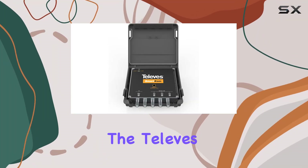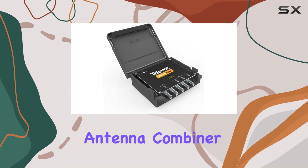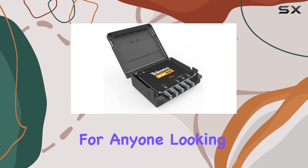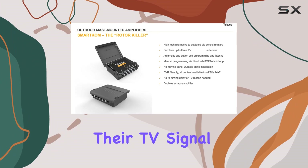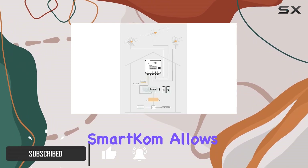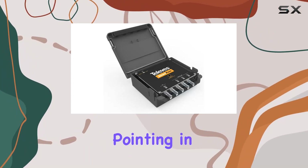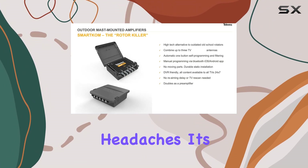Today, we're diving into the Televes SmartCom 531981 Antenna Combiner, a game changer for anyone looking to optimize their TV signal reception. Unlike traditional splitters or combiners, the SmartCom allows seamless integration of up to three antennas, each pointing in different directions, without the signal loss headaches.